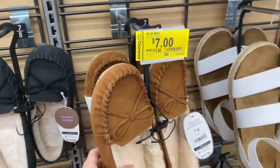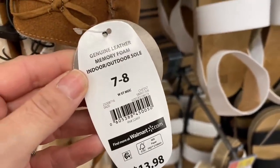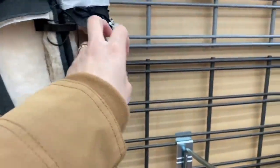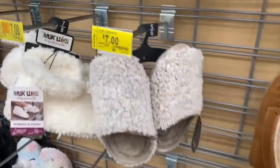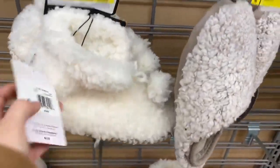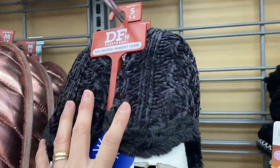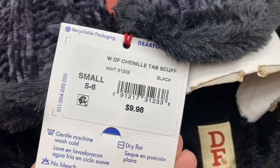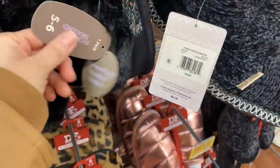These first slippers are at 50% off — here's the barcode so you can verify. Here are another pair also at 50% off. These fluffier ones are at $7 and I believe they'll have a price drop soon. These ones are $5, and these colored ones are also $5 — I think they could still drop more.